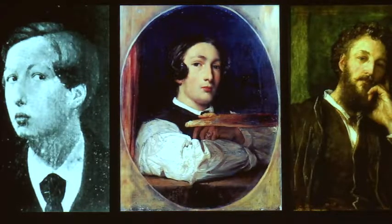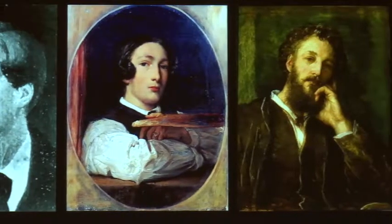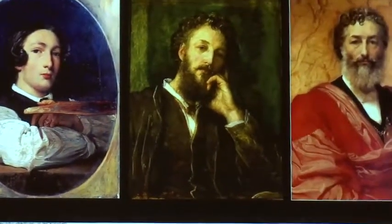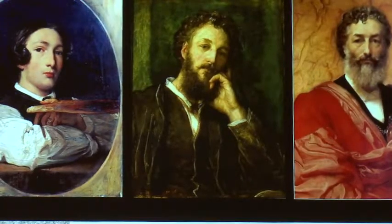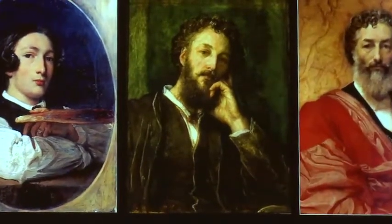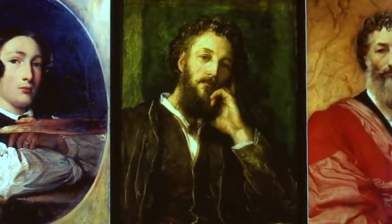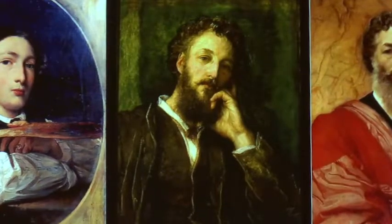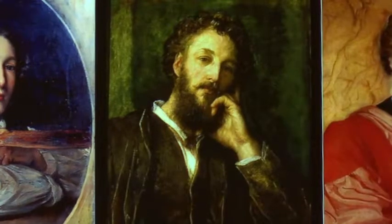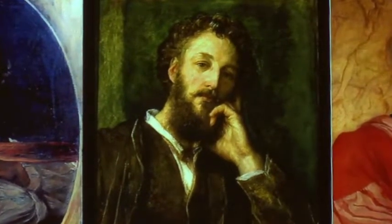The third image jumps forward 20 years — not a self-portrait, but a portrait by his great friend and near neighbor George Frederick Watts, which we'll look at in more detail later. Leighton is very much in his prime here, 41 years old, a full Royal Academician, increasingly involved in Royal Academy affairs. This portrait was presented to him by Watts and remained in his possession up until his death.